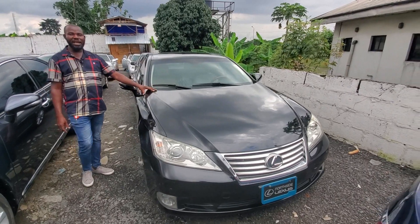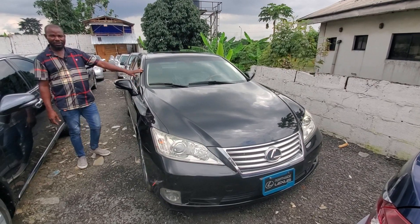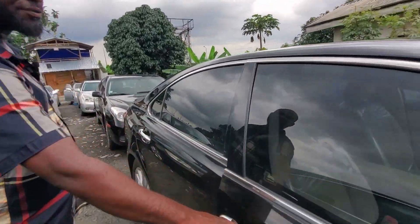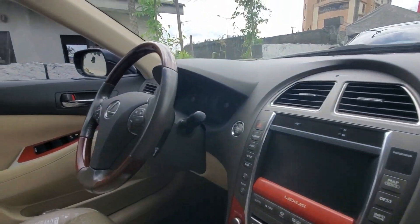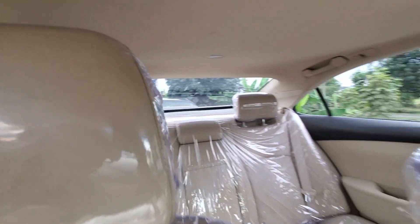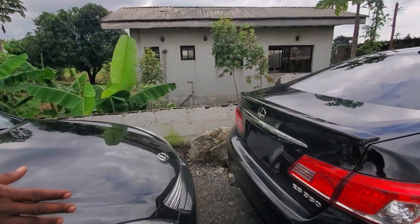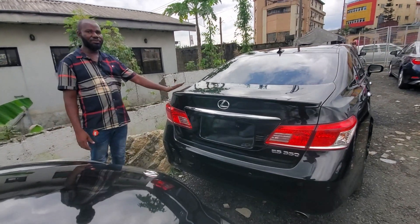2011 Lexus ES350. Very neat and sound. 2011 — everything is working. With full navigation option. 2011 ES350, Lexus ES350. Just arrived, original custom. Just look at the back — this one goes for 7 million.